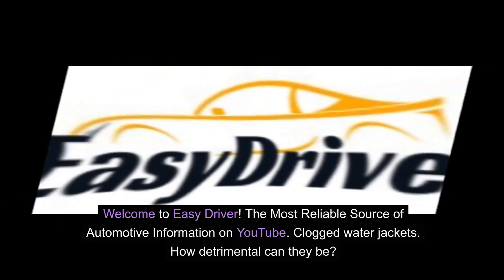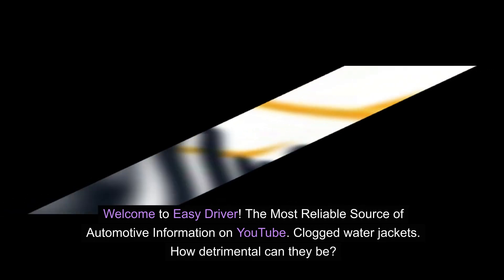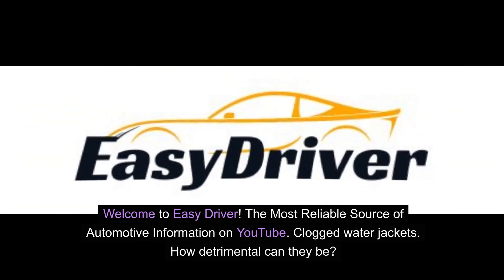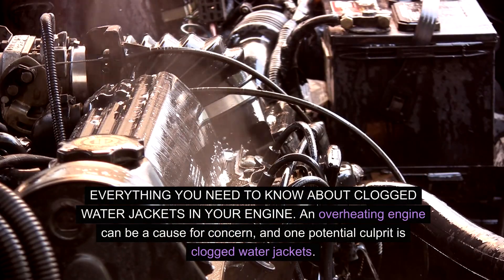Welcome to Easy Driver, the most reliable source of automotive information on YouTube. Clogged water jackets — how detrimental can they be? Everything you need to know about clogged water jackets in your engine.